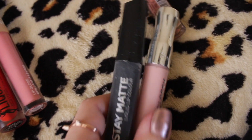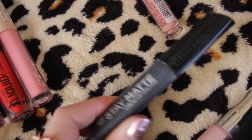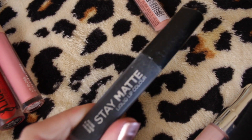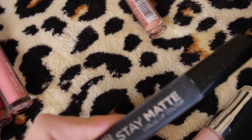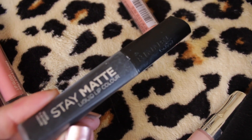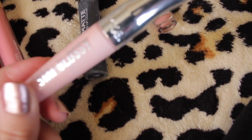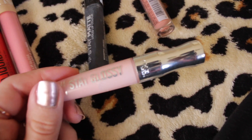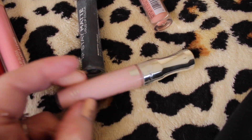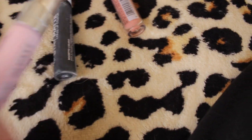I have two products from Rimmel London. One is the Stay Matte Liquid Lip Color in the shade black — this is honestly a really good black liquid lipstick. It is pitch black, stays on, it's not drying, it's very comfortable, and I'm going to keep it because it's my only black lipstick. Next, I have the Stay Glossy lip gloss — it is pretty good, Rimmel London did a great job with this. I've had it for about two years. It doesn't look as baby pink in the component as it does on your lips, and I'm going to keep this.